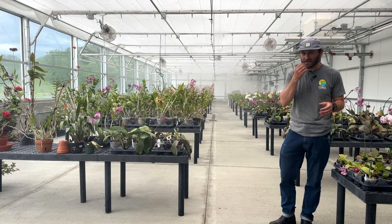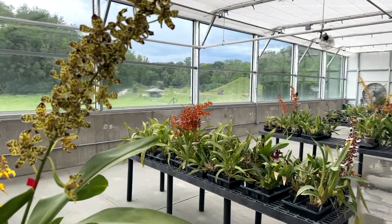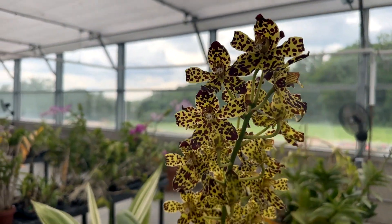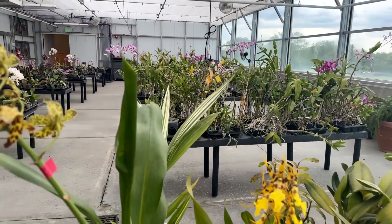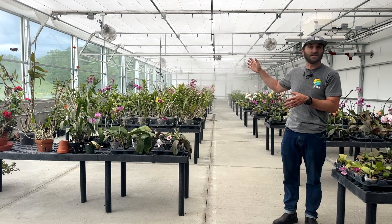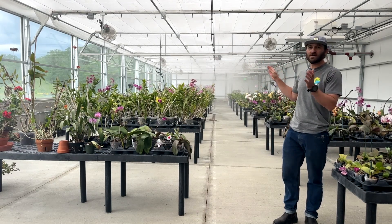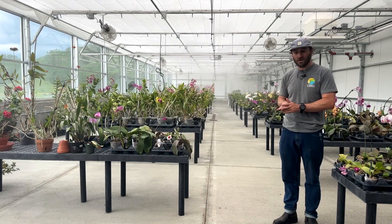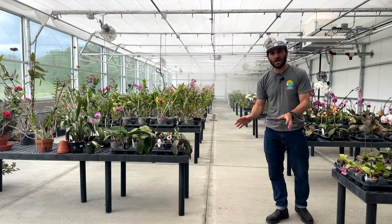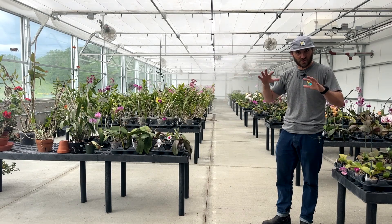Orchids are really an understory plant, so they don't love direct sunlight — they burn. They like high humidity, warmer days, and cooler nights. The orchid grower Allison is trying to keep it around 70% humidity. As you can see, the high-pressure fogging system is on and has been cycling on and off all day. The shade curtain is pulled into shade mode because they don't like direct sunlight, acting as if they were on the ground or living on a tree trunk but under the canopy of the trees — shaded.